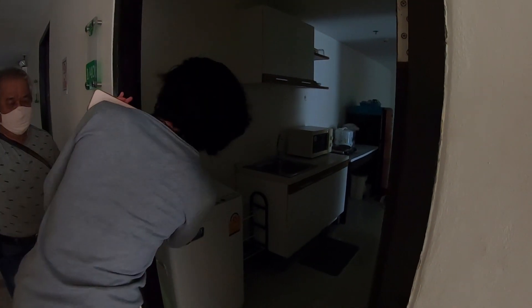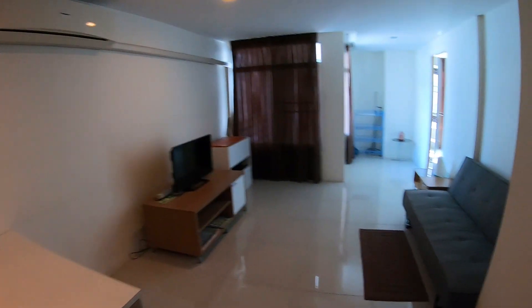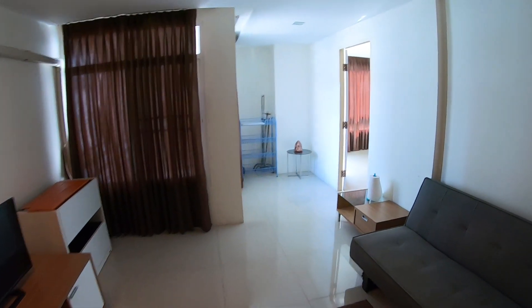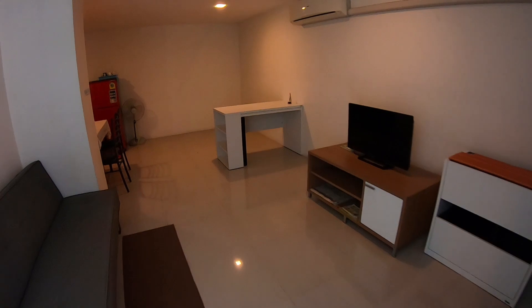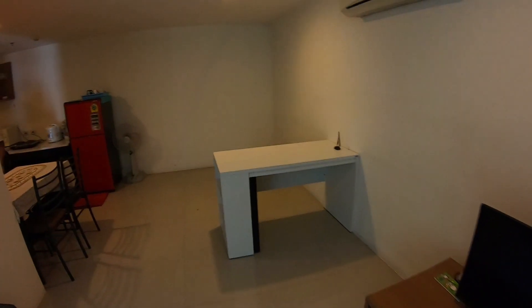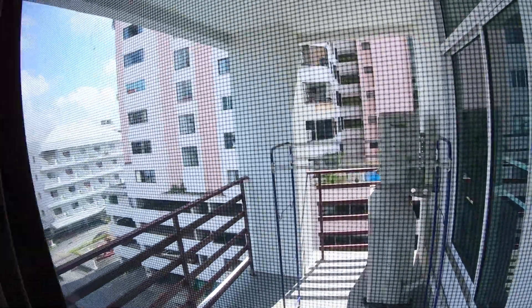So this is a room in the Pan Suk — it's a big room, a bit dark, but wow, this is big. You've got your desk here, a nice spacious living room. Out here you've got a balcony — it looks like a corner room.